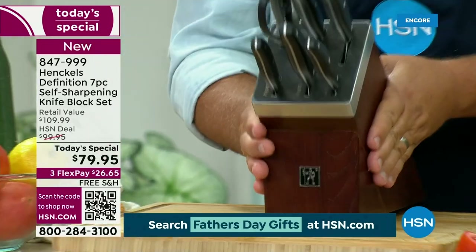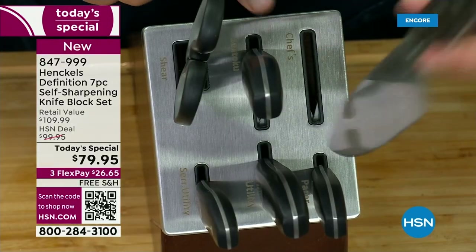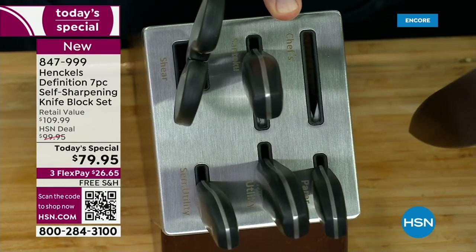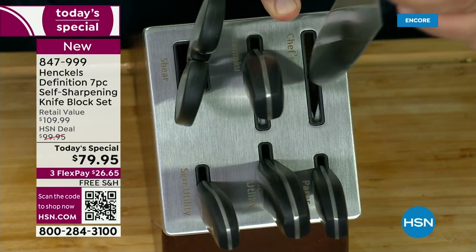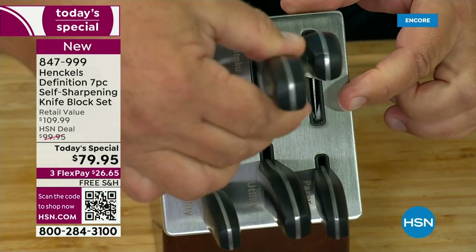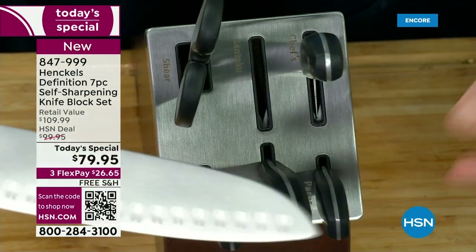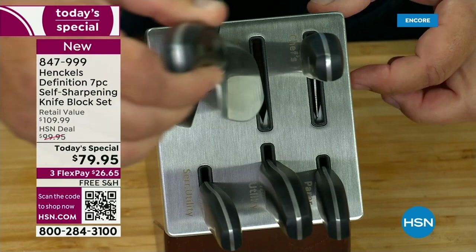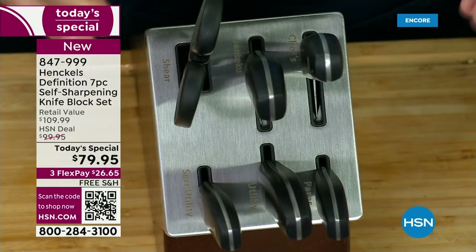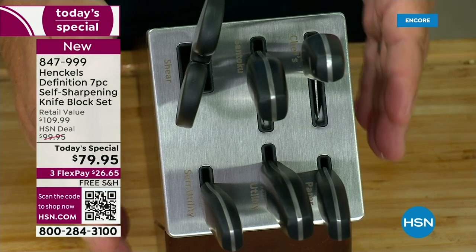It's a beautiful, solid ash wood block — a heavy block. We put an unbelievable brushed stainless steel cap on it. Every knife slot has a name for the knife right next to it. Your chef's knife is sharpened to 15 degrees. Your Santoku knife is sharpened to a perfect 11 degrees. So every knife is sharpened at a different angle. That's why we're able to get it back to a perfect — almost perfect — 95%.